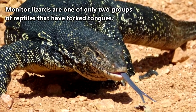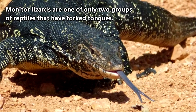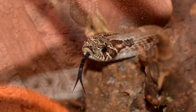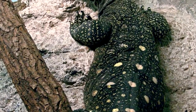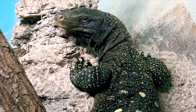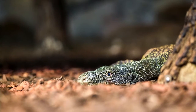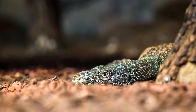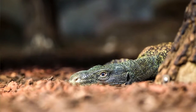Monitor lizards are actually one of only two groups of reptiles that have forked tongues, and I'm guessing you probably already know the other group. Since crocodile monitors are basically the top predators, both literally and figuratively, their largest threats are humans.